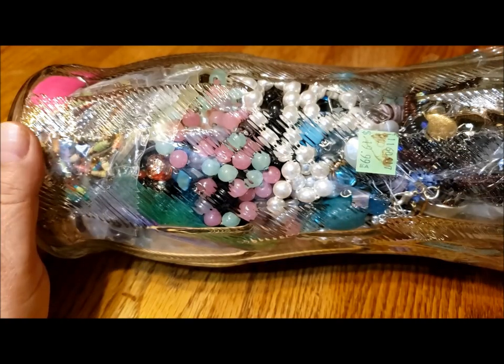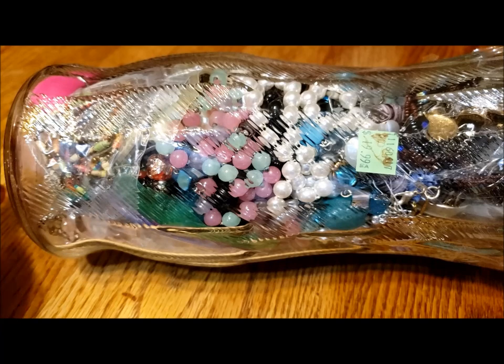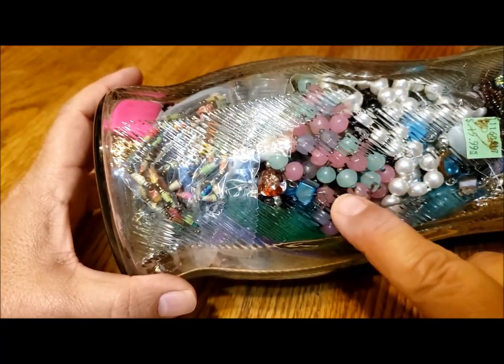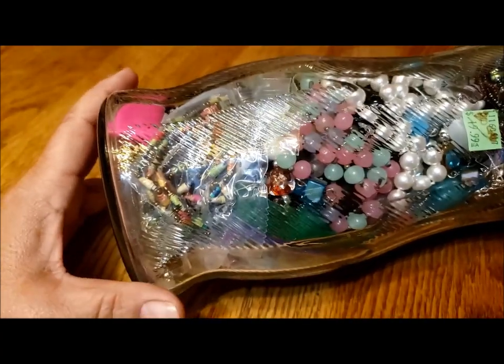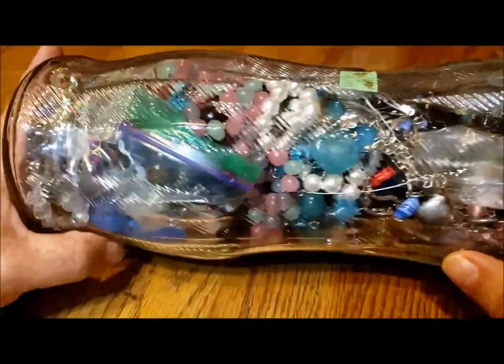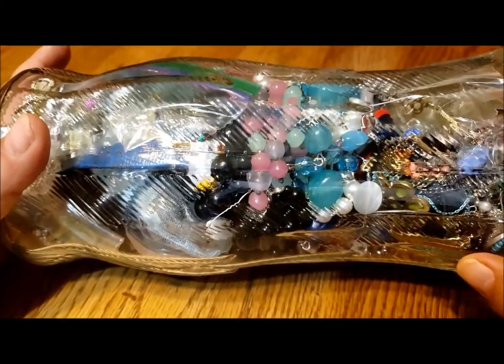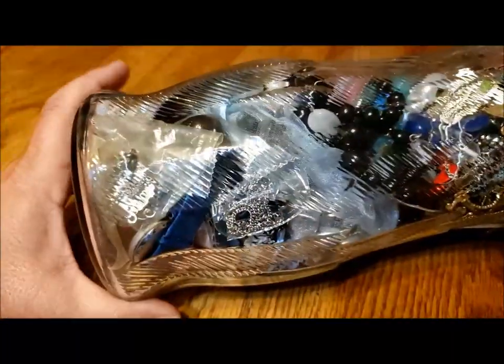Hi, it's Pat Hood from Passions and Pastimes, and I'm back with another of my buy one, get one jewelry jars. This one was originally $19.99, so half price. I saw these sort of pink, purple, and green beads — they're knotted in between and they look like glass at least. There's some paper beads, and maybe more glass beads. These could potentially be glass beads.